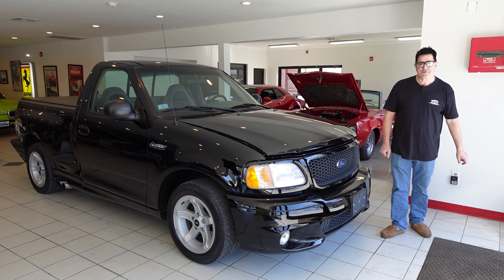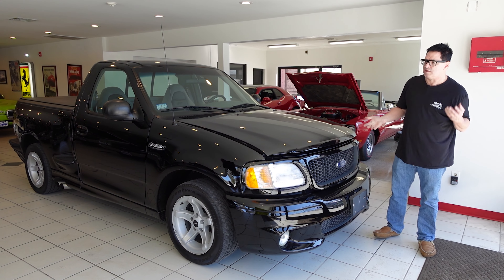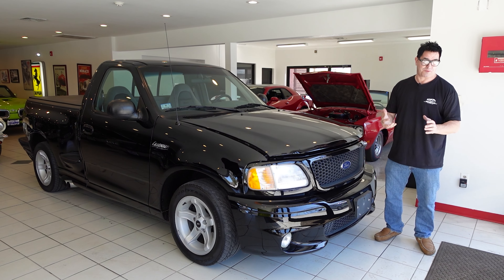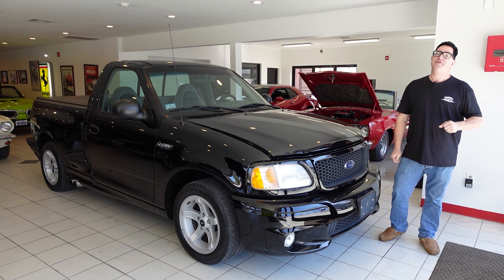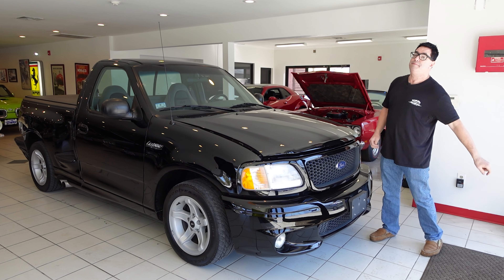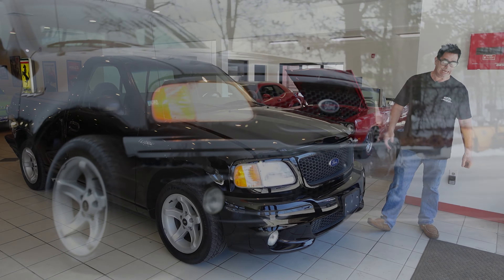Hey, Steve Bionni here at High Octane Classics in Auburn, Massachusetts. With all the talk of muscle cars, we have to remember that Detroit also had its muscle pickup truck battle — Dodge with its SRT10, Chevrolet with a 454 SS Silverado, and Ford with the amazing SVT Lightning.